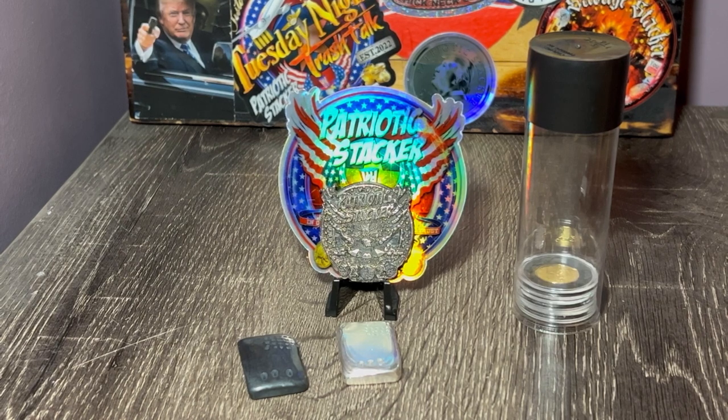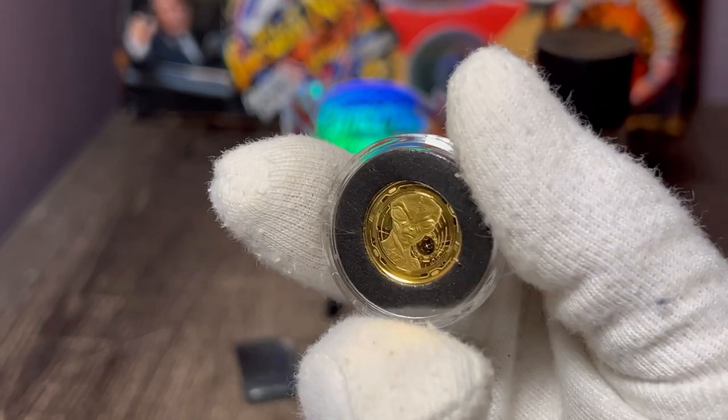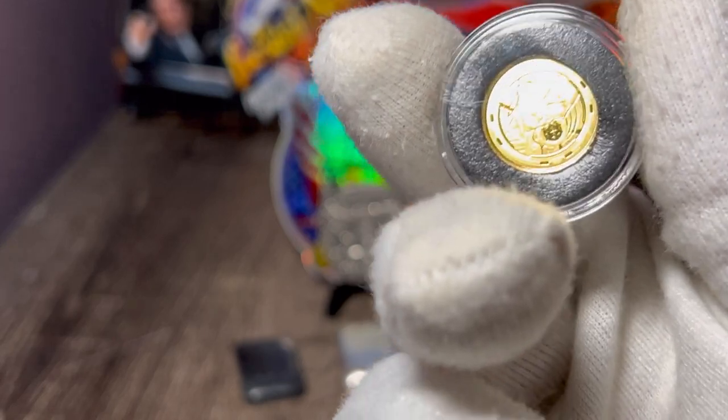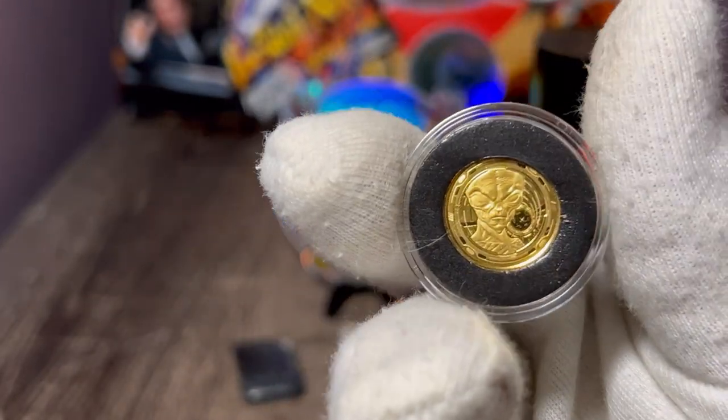Another one-tenth gold coin for the month. And if you've seen the thumbnail, you can pretty much see exactly the coin I got. And that is this beautiful alien gold coin by Scottsdale, legal tender in Ghana. What a beautiful coin. And what is really cool with this coin — there's a very, very low mintage of 1,000.